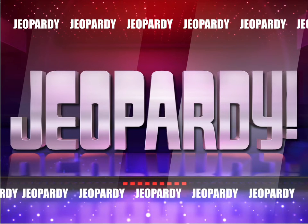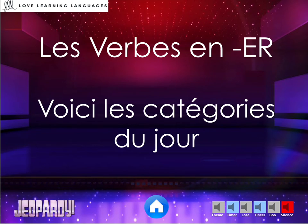This is a PowerPoint Jeopardy game to play in your French classroom when you are practicing and teaching the regular French verbs ending in "-er". This game is in the present tense.